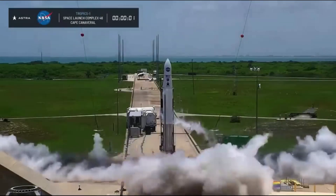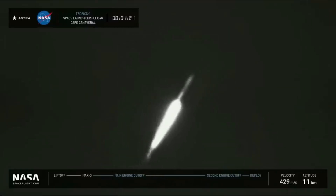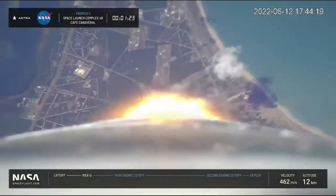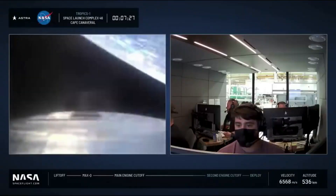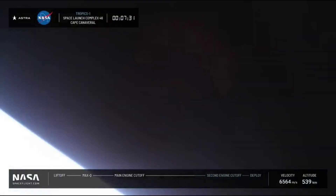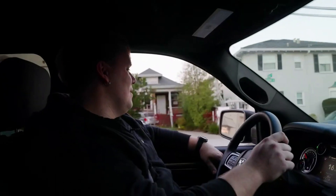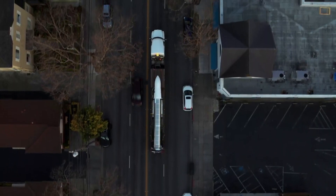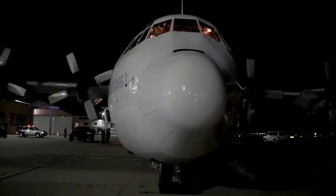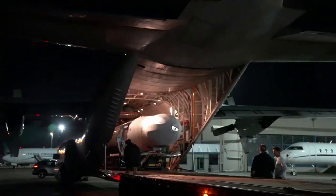Just a few months ago in June, we watched Astra attempt the first Tropics mission with NASA. Rocket 3.3 carrying two Tropics 3U CubeSats lifted off from Cape Canaveral. Everything seemed to be going well until around 8 minutes into launch when you could see the upper stage start to deviate from its path before the video feed was eventually cut. Not long after, Astra announced that the payloads had been lost and they were unsuccessful in reaching orbit.